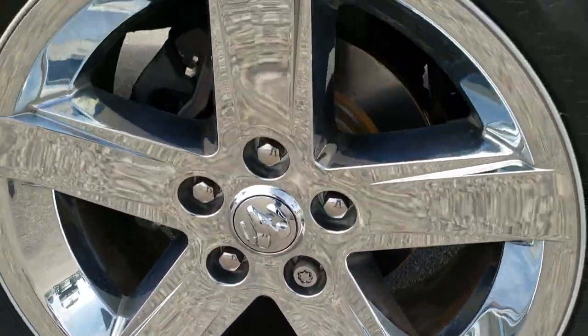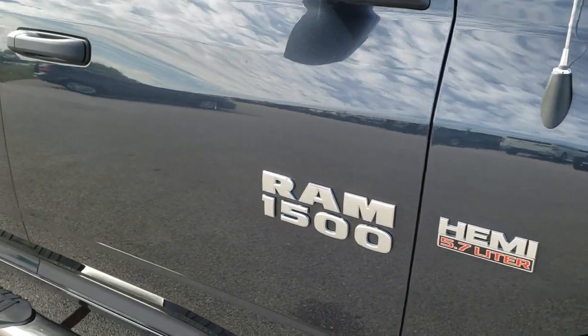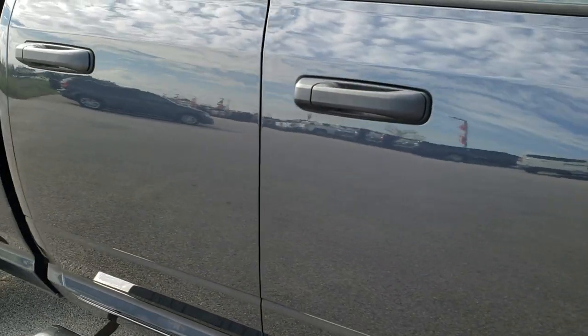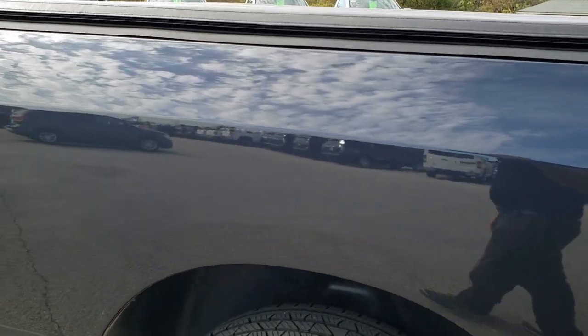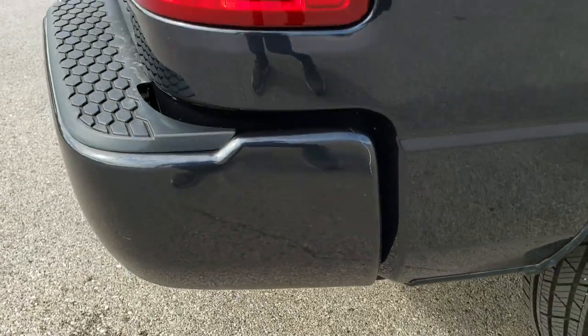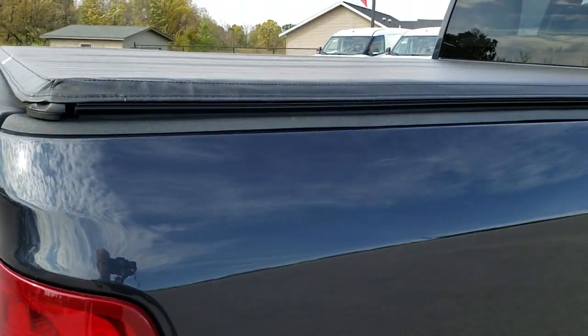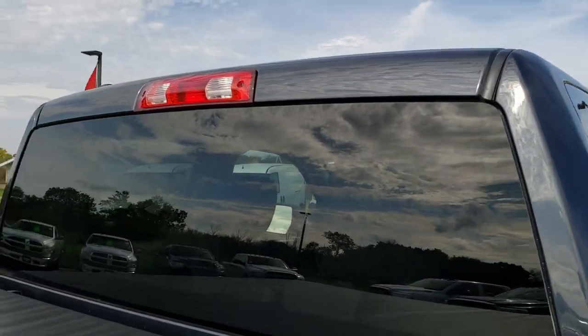The passenger side rim has no scuffs or scrapes. All of our vehicles have clean title histories. As you go down this side of the truck, you can see just how clean the body is — how reflective and mirror-like that paint is. We take these HD videos so if you are far away or even close by, you can still see the vehicle, hear the vehicle, and have confidence in what you're looking at before you even get here.